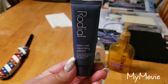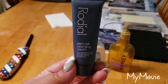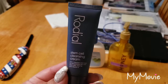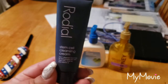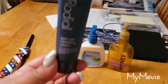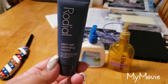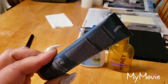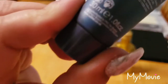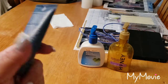Another facial cleanser I used up is the sample size Rhodial Stem Cell Cleansing Cream. It's a cream that you massage onto your face while your skin is dry, and then rinse off with warm water in the shower. It was okay — I just don't feel clean after using this, so I don't know if I would actually purchase it. You can also use it as a mask. I looked it up and it looks like it's a company in the UK, but I don't really care because I wouldn't buy it.